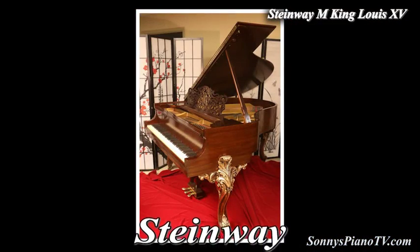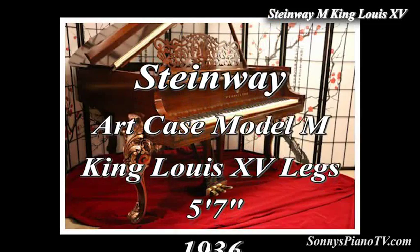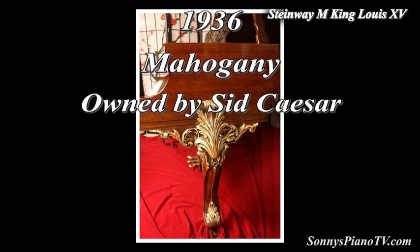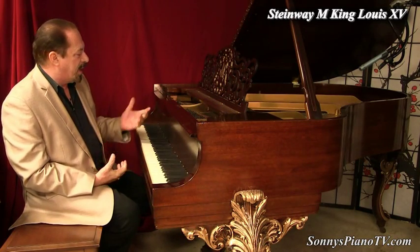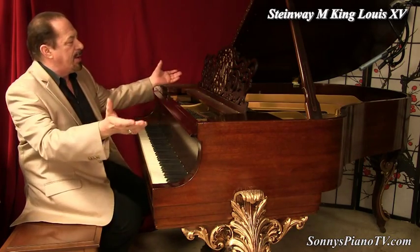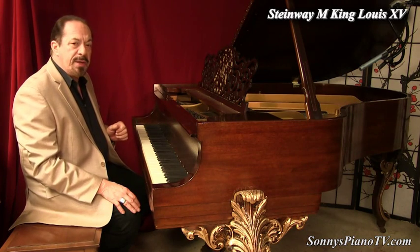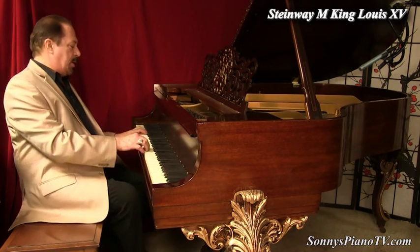So once again, what do we have here? A Steinway M owned by Sid Caesar — great American TV pioneer and comedic genius — who had these legs made special, hand-carved, one-of-a-kind for this piano. We got it here, put on new Steinway hammers and shanks, refinished it in beautiful mahogany, and put on an authentic Steinway Victorian-style music desk. Everything Steinway, inside and out. This piano is going to make somebody very happy — maybe just maybe it'll be you.